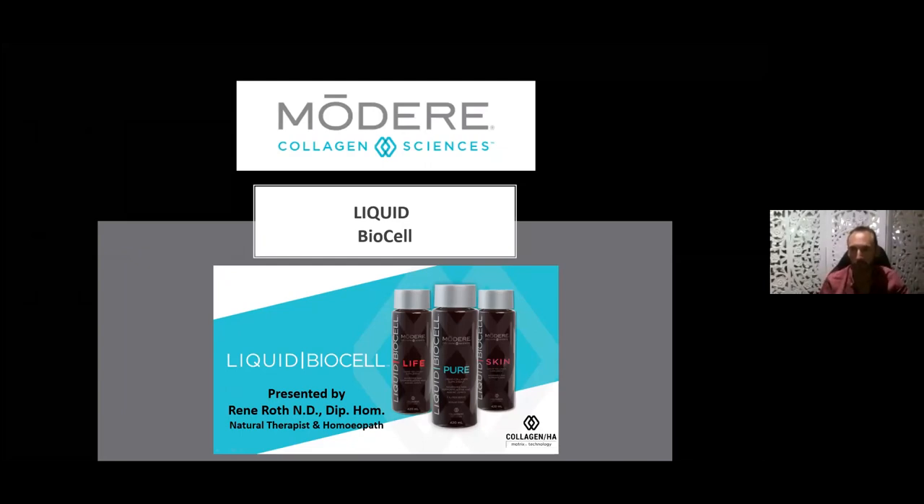Welcome everyone to tonight's presentation. My name is Renee Roth. A little bit about my background: I'm a natural therapist and homeopath, having been in practice for 37 years, and have been utilizing these Modere products for the last 23 years. Many of us say this is my favorite product, and yes, this genuinely is one of my favorite product ranges — the Modere Collagen Sciences range.